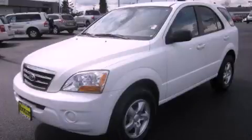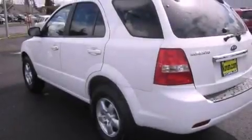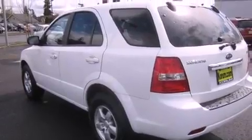This is a 2008 Kia Sorento, a great blend of utility, comfort and style. It has a 3.3 liter, 6 cylinder engine and an automatic transmission.